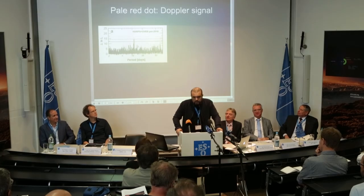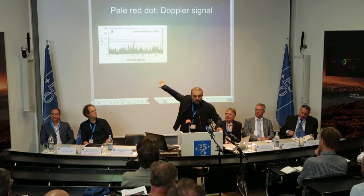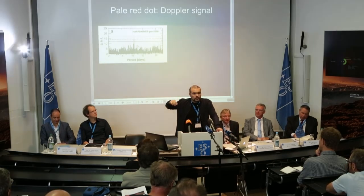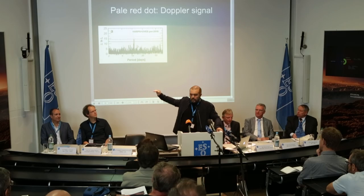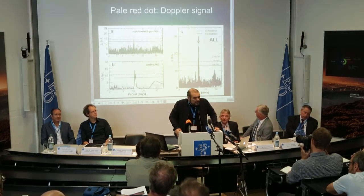We got continuous monitoring covering at least five cycles of this putative signal — that was the key of the campaign. If you have a signal, it will show — you have a peak, something that stands up against the noise, and then horizontal lines which are the detection thresholds. At some point, when you accumulate enough data, this signal just goes above these detection thresholds. The signal has been consistent for the last 16 years.